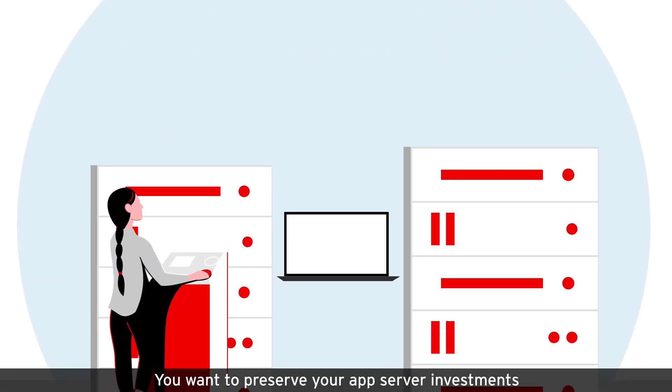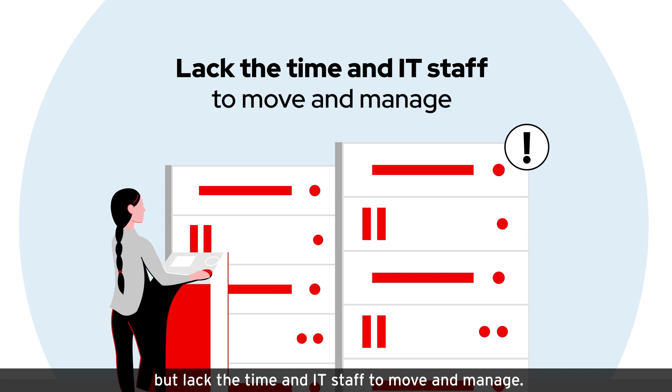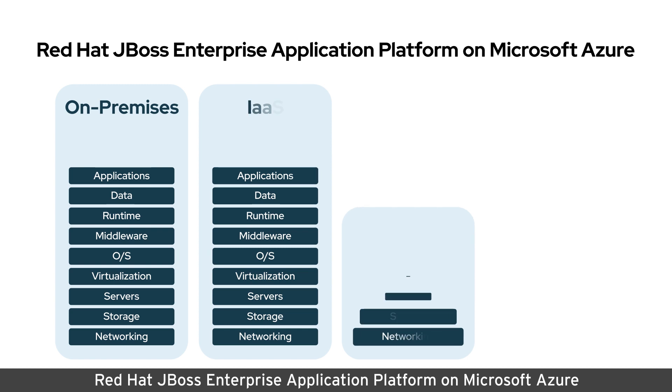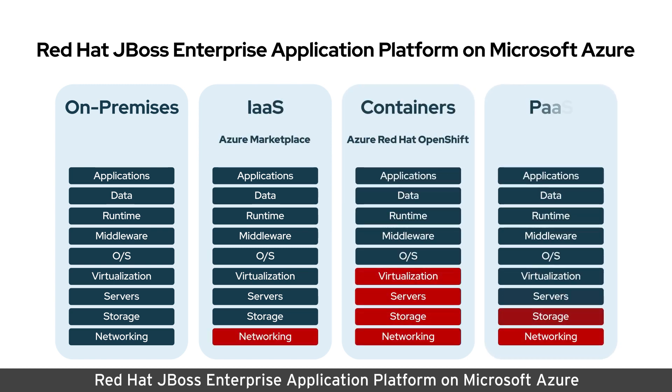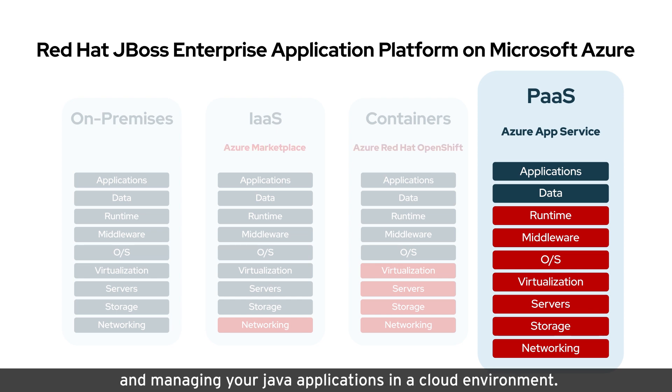You want to preserve your app server investments, but lack the time and IT staff to move and manage. Red Hat JBoss Enterprise Application Platform on Microsoft Azure offers the flexibility needed for building, deploying, and managing your Java applications in a cloud environment.